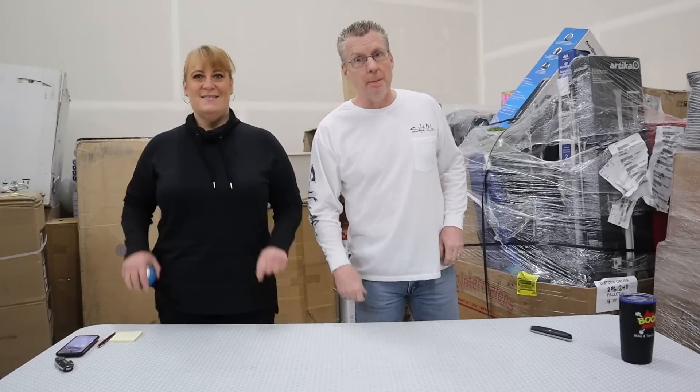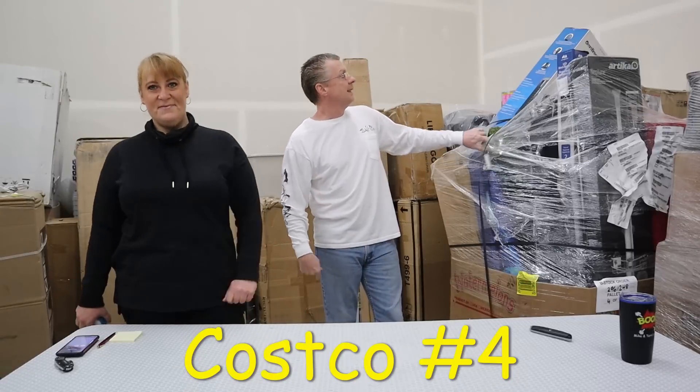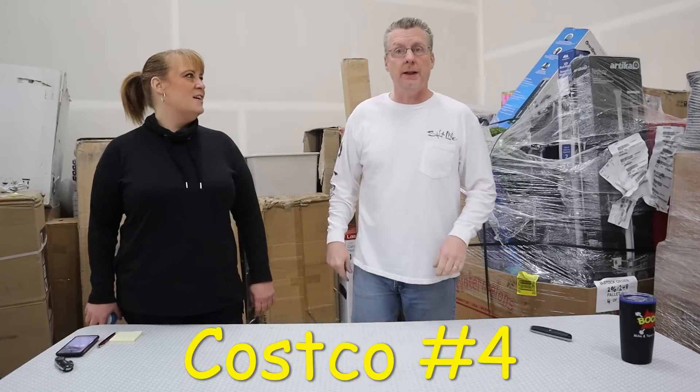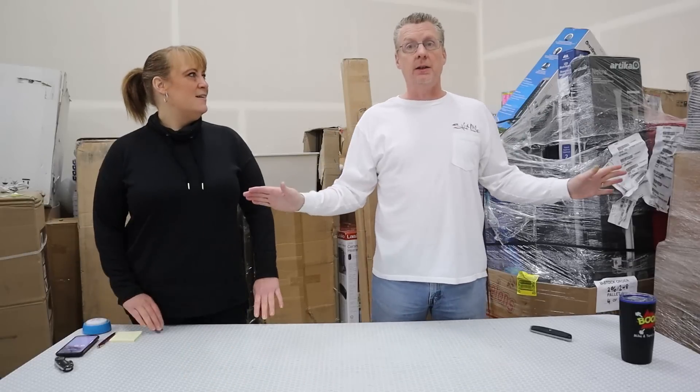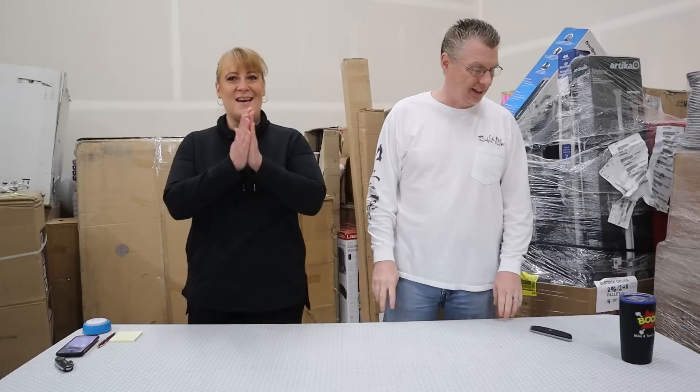Hey guys, Mike and Terry here, back with you for Costco Pallet Number 4, and this is the final one. This is it. It's all here, it's soon to be out in the open. Let's finish this up and let's see how well this is going to turn out and lay it all out there now.